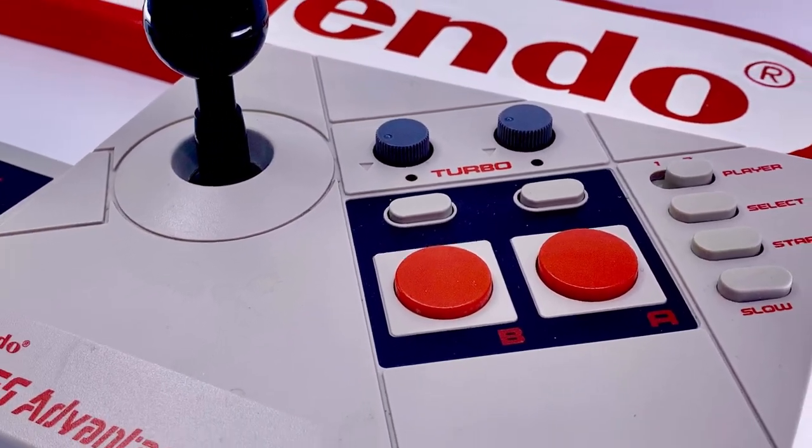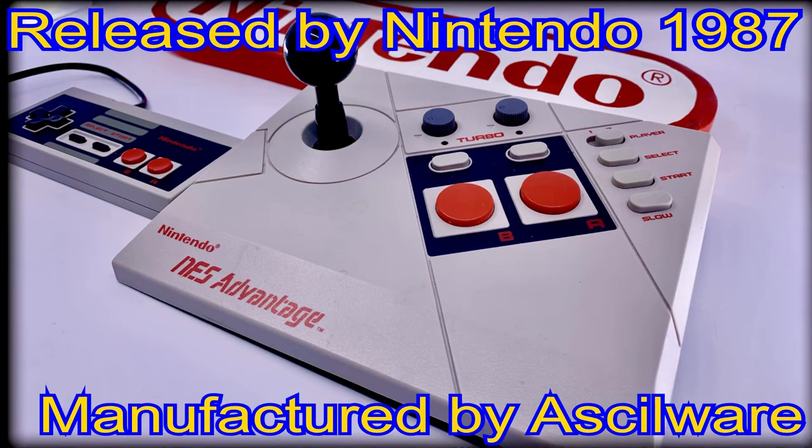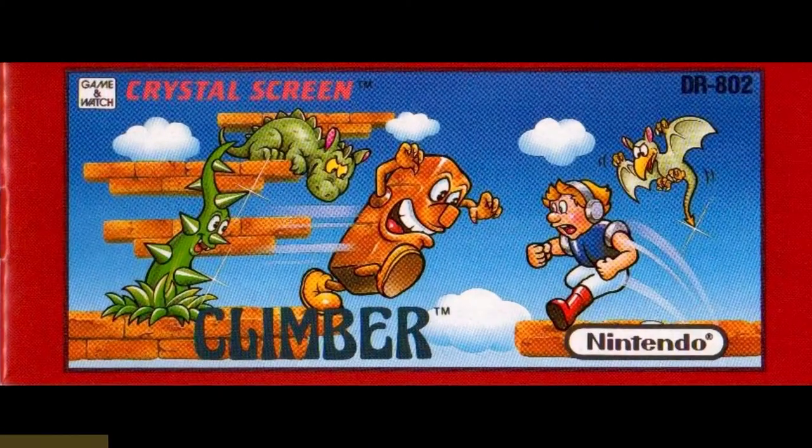In my opinion, this has always been an underappreciated bit of hardware from the days of the Nintendo Entertainment System, and it really should get a better rep. Heading right back over to today's star and focus, we see here the front page of the instructions booklet, clearly showing the production code given to it of DR-802. And honestly, what a stunning cover it really is.